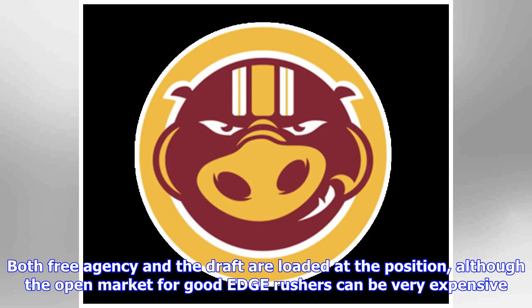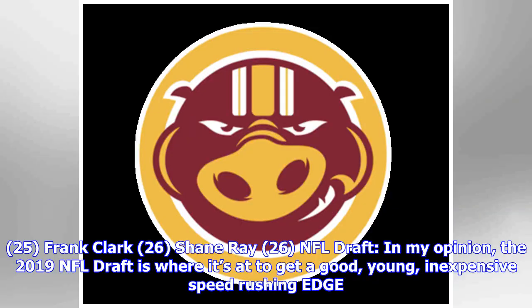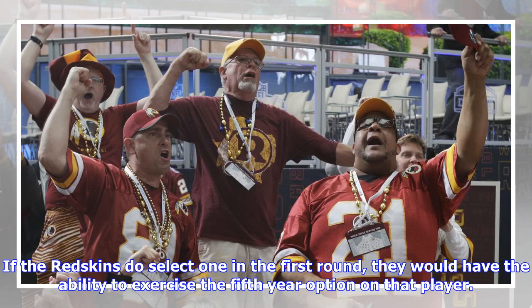Both free agency and the draft are loaded at the position, although the open market for good edge rushers can be very expensive. FA targets: Dante Fowler Jr. (25), Frank Clark (26), Shane Ray (26). In my opinion, the 2019 NFL draft is where it's at to get a good, young, inexpensive speed-rushing edge. If the Redskins select one in the first round, they would have the ability to exercise the fifth-year option on that player.